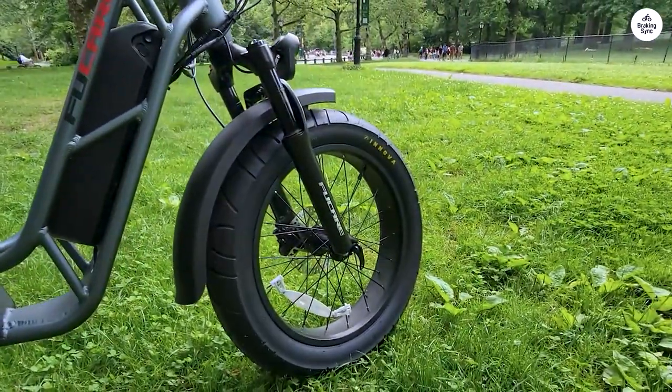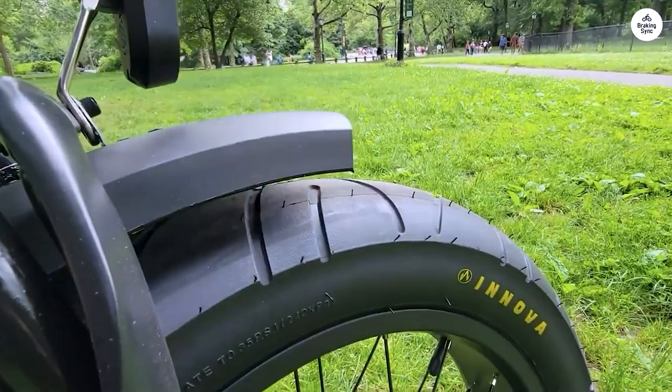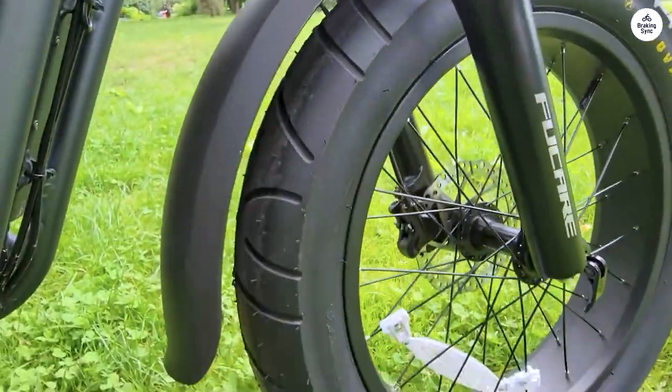The power on this bike is no joke. It gets going the moment you pedal, almost slightly jarring, though I attribute that to me being a new e-bike user.